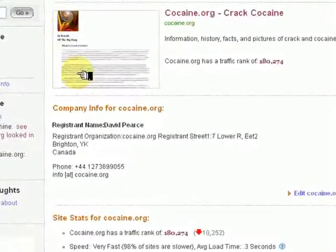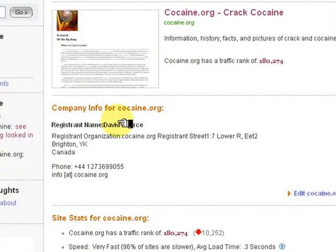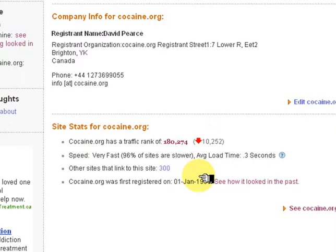Click on Overview. This shows us the name of the man who owns the site, his address, and the amount of traffic to the site. It also shows the speed and how many other sites link to the site.